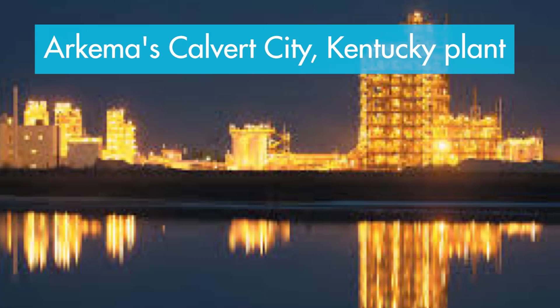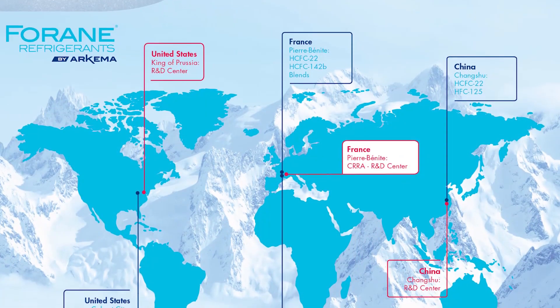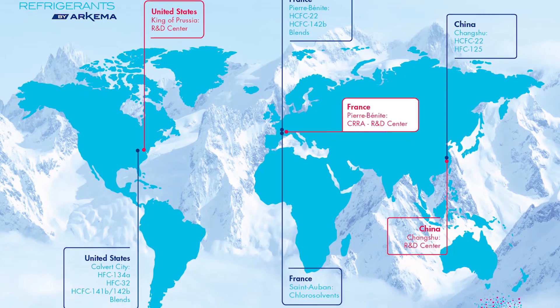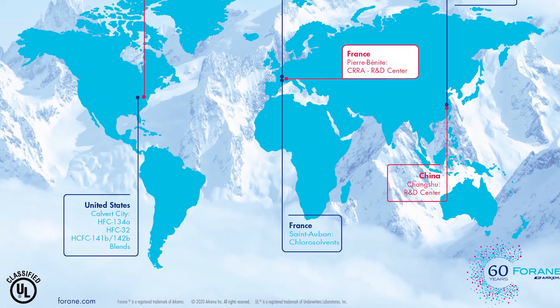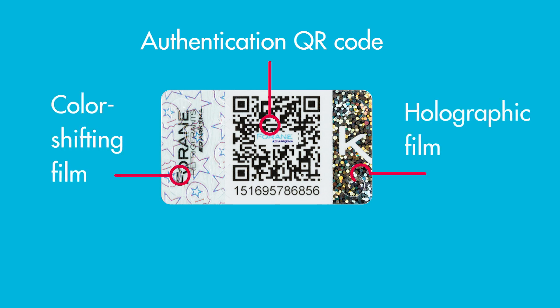Arkema's Calvert City, Kentucky site manufactures and packages refrigerants and has certified management systems for quality, environmental, and safety. Arkema uses disposable-style packaging globally, except for Canada and Europe, for its refrigerants. Both DOT and non-DOT packaging include authentication features: an authentication QR code, color-shifting film, holographic film, and a readable authentication code.